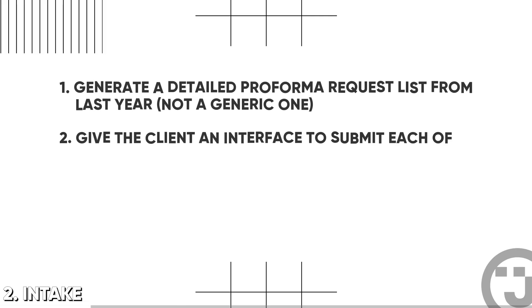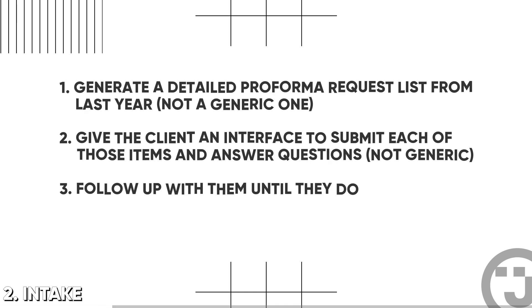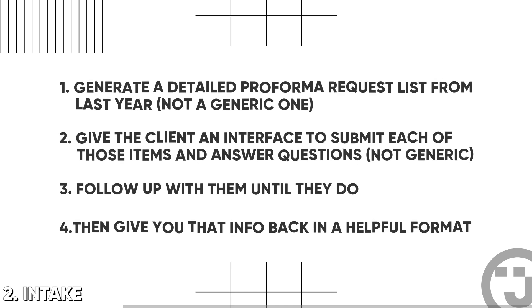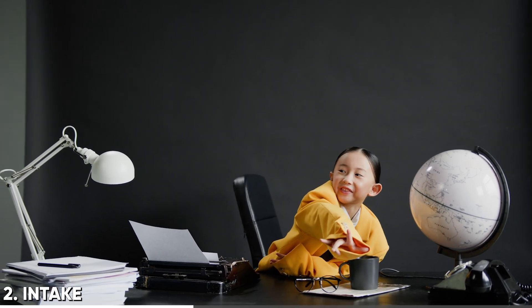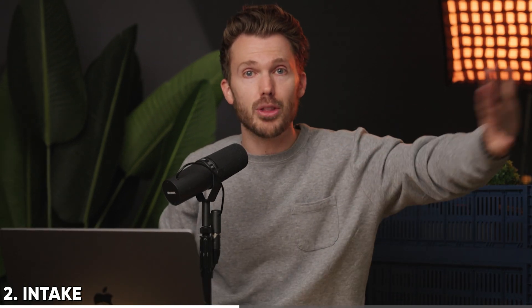Two: give the client an interface to submit each of those items and answer questions, not in a generic way. Three: follow up with them relentlessly until they give you what you need. And four: give you all that information back in a helpful format. When you think of the volume of items you request across all your clients, having a system that itemizes everything and auto-follows up with all your clients until they've submitted — that's a massive workflow opportunity. But most firms send a low-effort organizer that gets only about 40% of what they actually need, which is the wrong move.